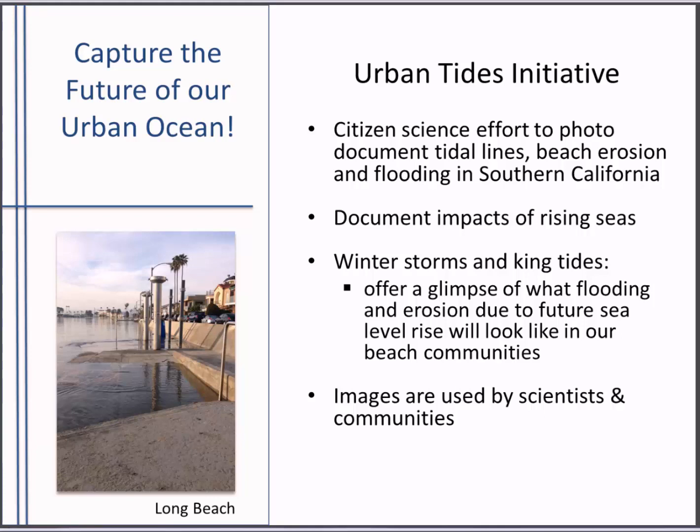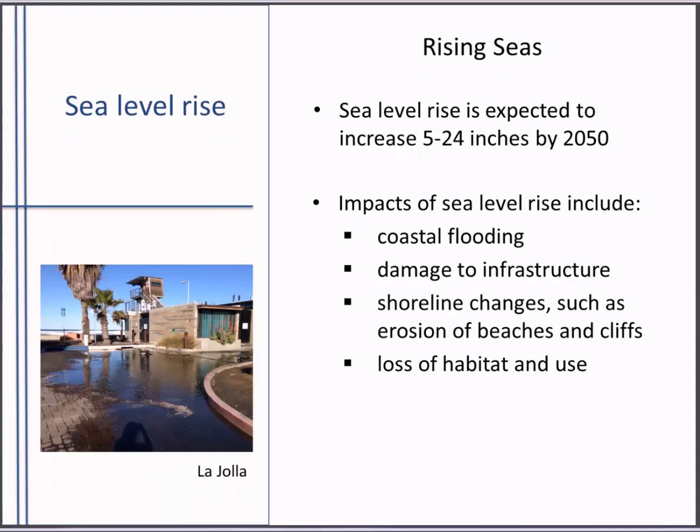Sea level rise in Southern California is expected to match the global projection with an increase of 5 to 24 inches by mid-century. Research just published by the US Geological Survey and others says that just 8 inches of sea level rise — expected in the next 30 years — will more than double the frequency of serious flooding events in many parts of the world, including along the California coastline. The impacts of sea level rise include flooding, damage to infrastructure like roads and sewage treatment plants, shoreline changes such as erosion of beaches and cliffs, and the loss of habitat for wildlife and human uses. Sea level rise will also have a large socioeconomic impact.